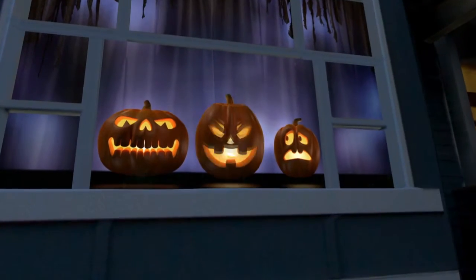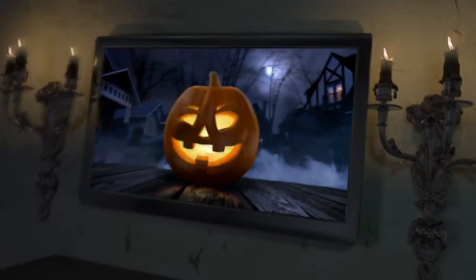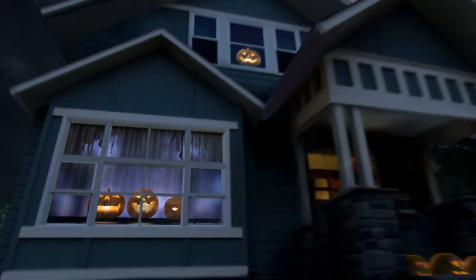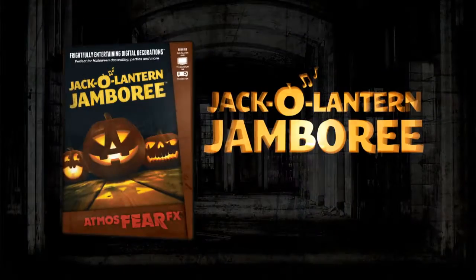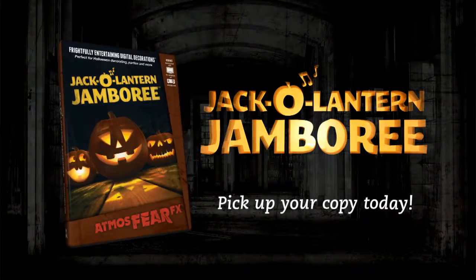Roar! Roar! Turn any environment into a delightfully entertaining experience with Jack O' Lantern Jamboree. Pick up your copy today! Ha ha ha ha ha!